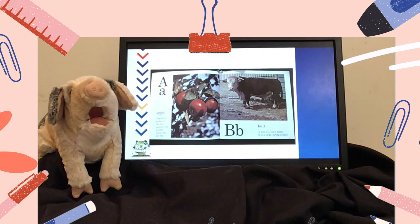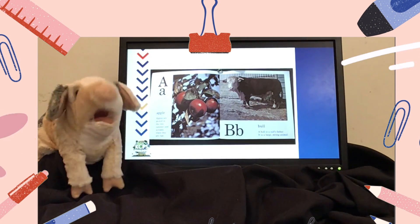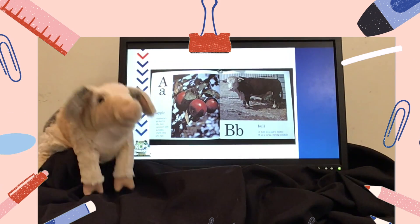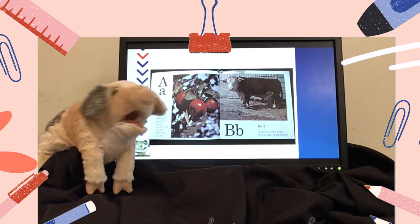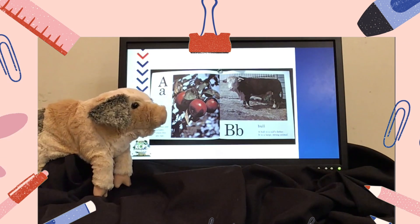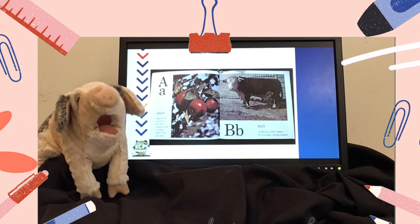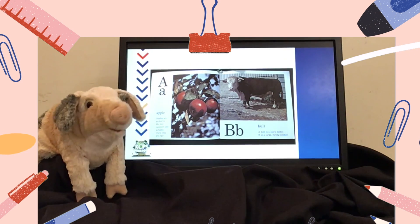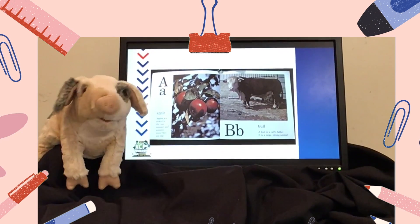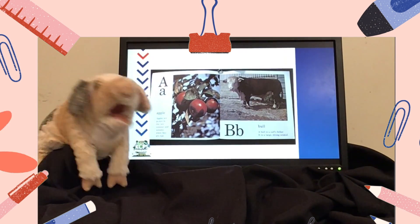A is for apple. Apples are picked in the late summer and autumn when they are ripe. B says B, like bull. A bull is a calf's father. It is a large, strong animal.